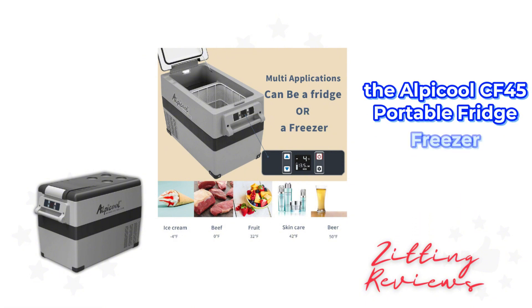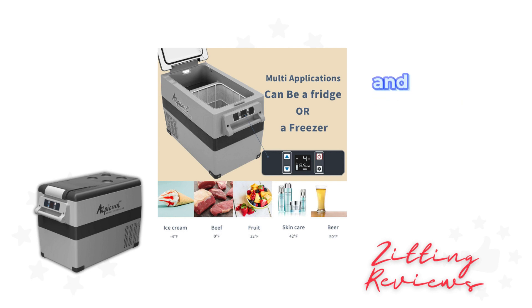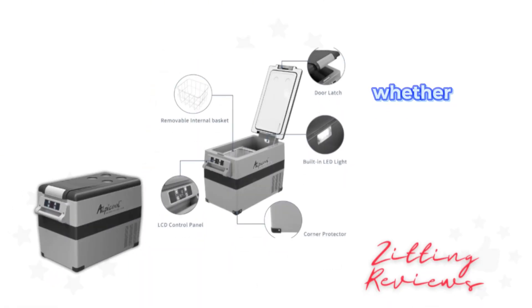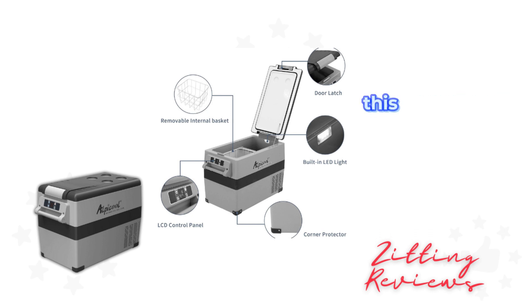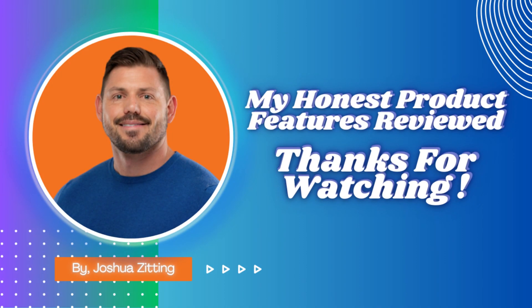In essence, the Alpacool CF45 Portable Fridge Freezer combines capacity, cooling efficiency, and thoughtful design to support your adventure needs. Whether you're planning a cross-country road trip or a weekend getaway, this fridge freezer ensures that you'll always have fresh food and cold drinks at hand. This is Joshua from My Honest Product Features Reviewed. Thanks for watching.